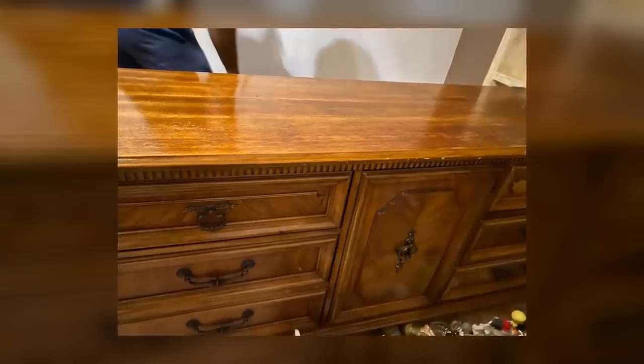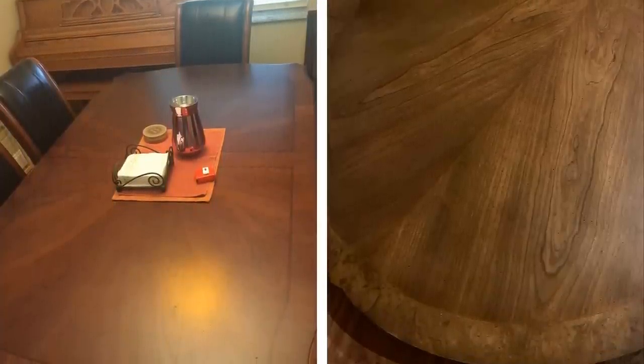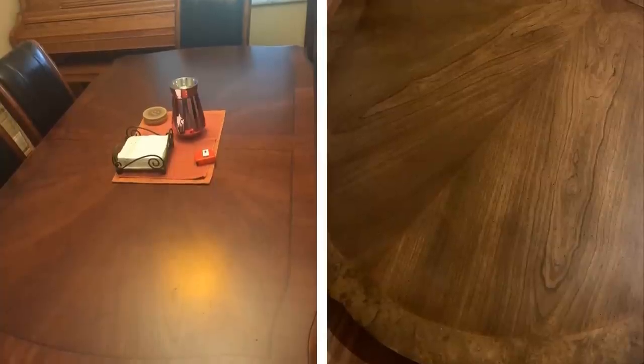Number 10: Wood scratch cover. Scratches on wood furniture are inevitable, but that doesn't mean they have to be permanent. There are a number of wood scratch covers on the market that can quickly and easily cover up any unsightly scratches. They also come in a variety of colors to match any type of wood finish.